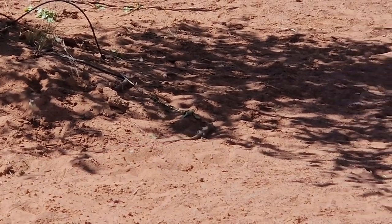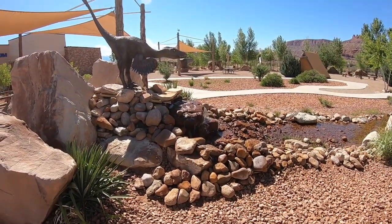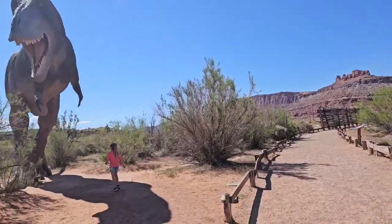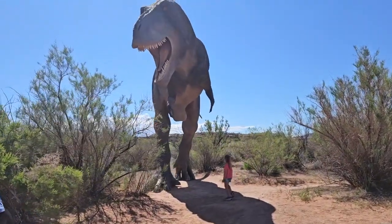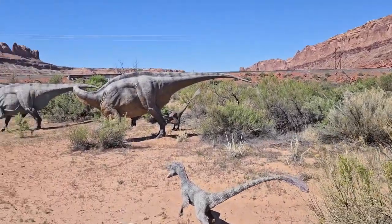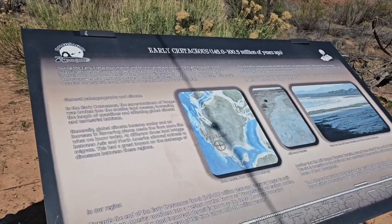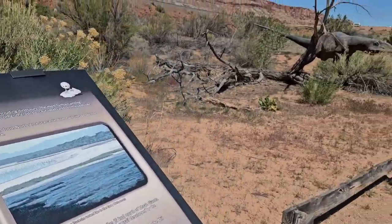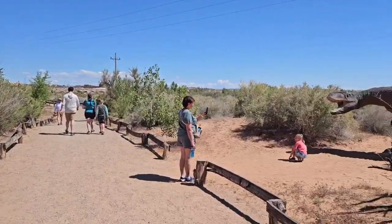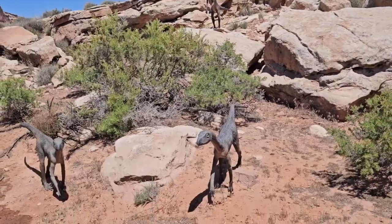We stopped at this dinosaur park slash museum called Moab Giants, just off the highway when you're coming into Moab. They've got a nice little loop you can walk around that takes about an hour depending on how fast you're walking. They have a couple of places you can go inside and look at fossils, and you can buy an extra pass to get even more. We just did the regular basic one — walked around and checked out these life-size dinosaurs. Pretty cool.